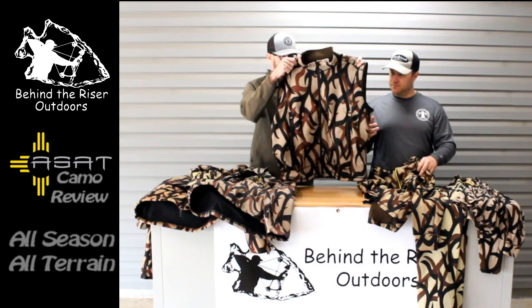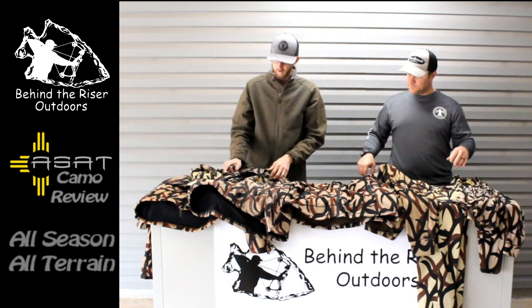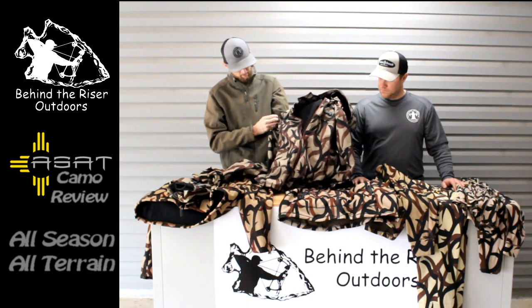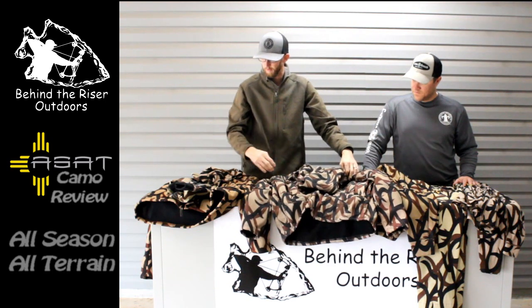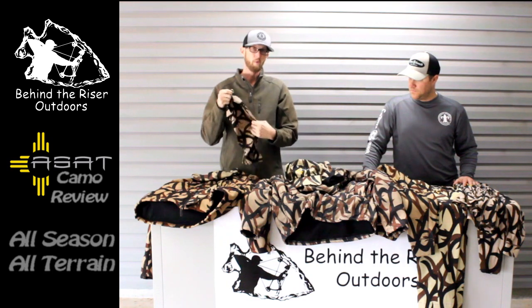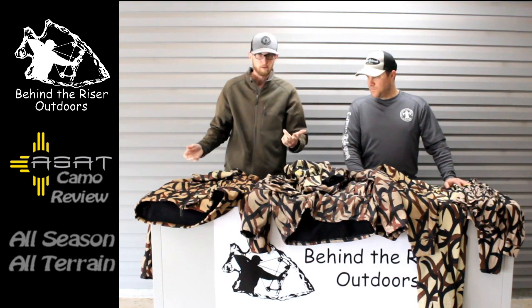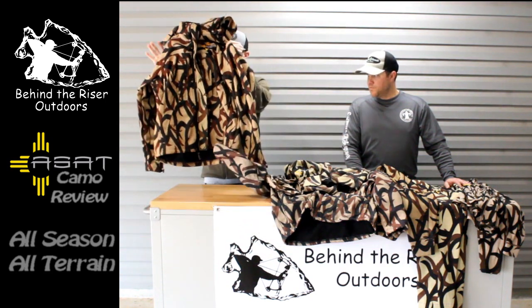Then I went with the extreme vest. We also have the bowhunter's jacket, which is real nice — has a removable hood, has some vents. When you get hot, you just zip up the vents and cool down a little bit. We have the gloves, the hat, the merino wool neck gaiter as well — people use them as hats, a face mask, keeps your neck warm, multi-purpose. We have the ASAT beanie and the ASAT extreme jacket.